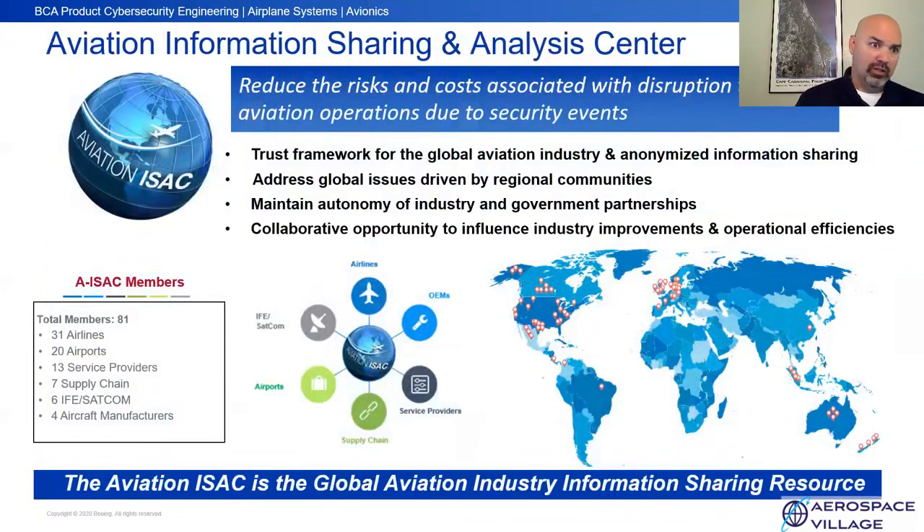The Aviation Information Sharing and Analysis Center is important because cybersecurity in an industry with such global impact means that if an aircraft were hacked or had major issues, that could propagate through a fleet of aircraft across the world. To help mitigate that, we're part of the Aviation ISAC — we helped stand it up — and we engage regularly with airline customers, our supply base, and other industry and government partners to collectively build a better and more secure industry.